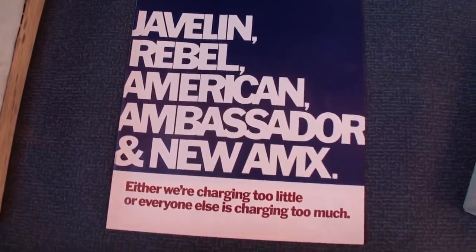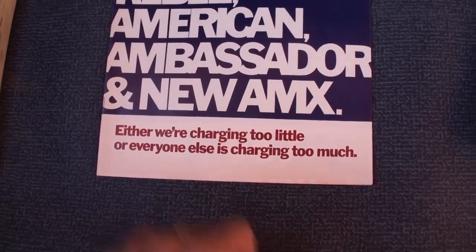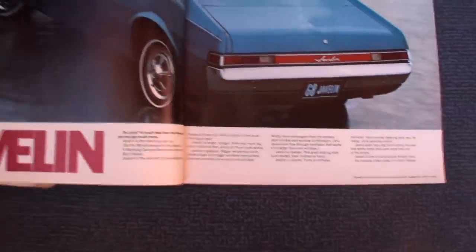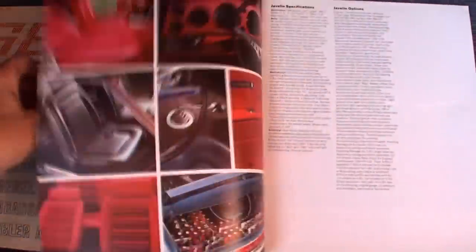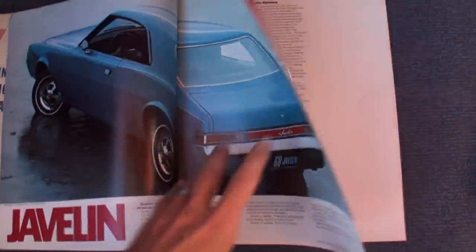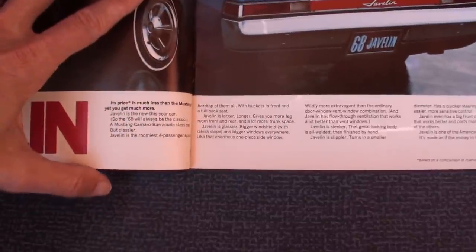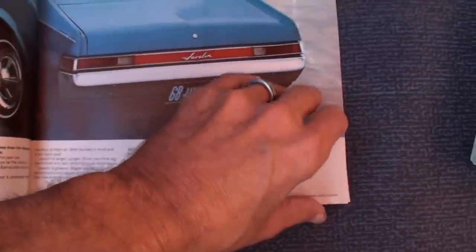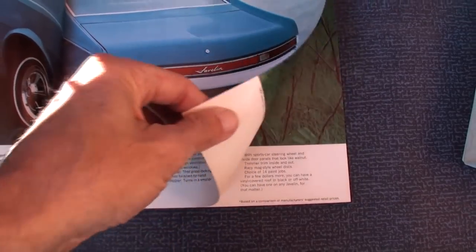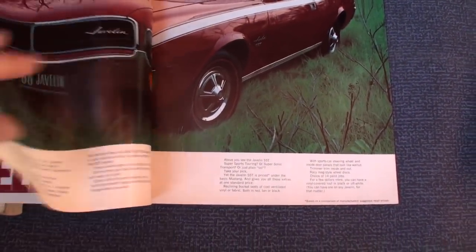We've got the 1968 brochure showing the Javelin, the Rebel, the American, the Ambassador, and the new AMX. The Javelin debuted in '68, and it actually came out several months before the two-seater AMX. The earlier brochure didn't have the AMX on it — this was a later brochure that included the '68 AMX, which came out mid-year.